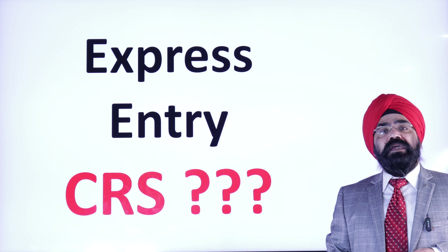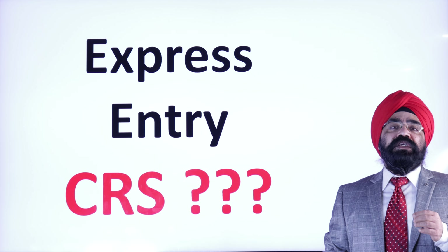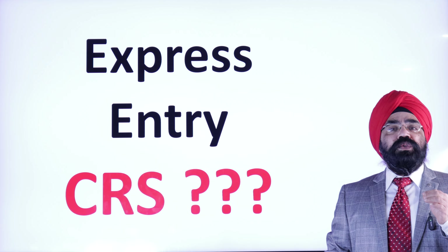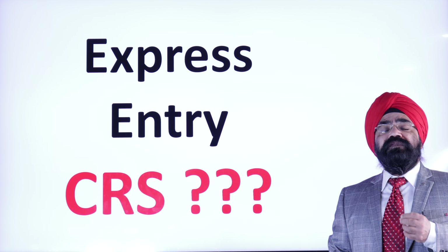Today in Express Entry, everybody is talking about CRS. The cutoff CRS is very high. And how do we reach that CRS? That's the question — how can we reach the cutoff CRS? That is the most important question.